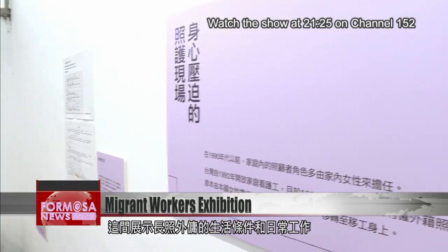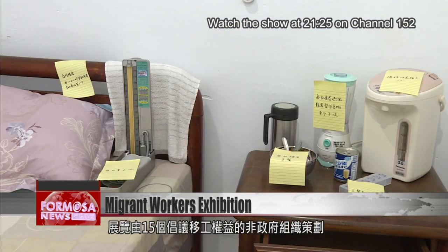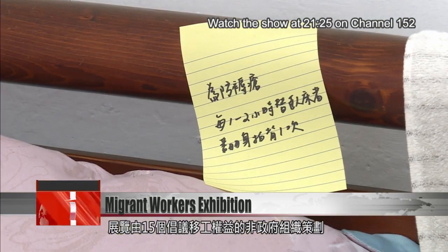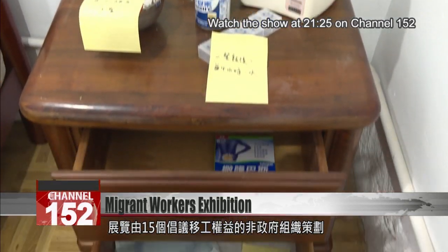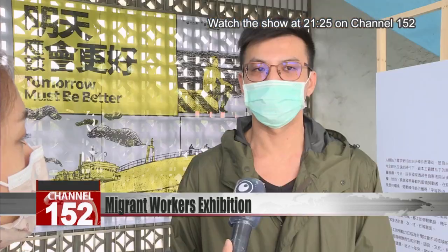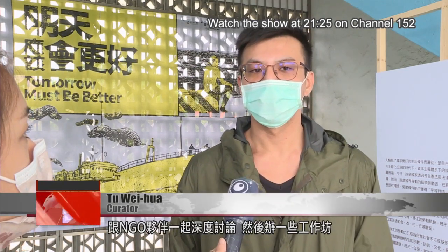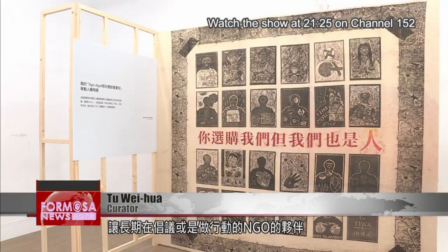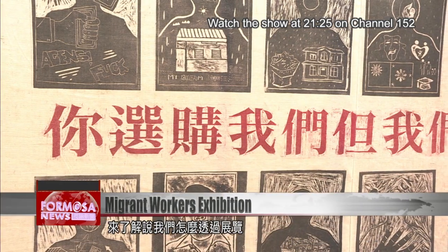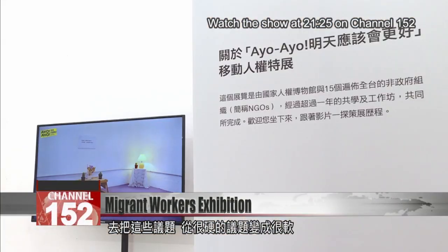This room helps bring to light the living conditions and daily work routine of long-term care workers. The entire exhibition is curated by 15 non-governmental organizations who advocate for the rights of migrant workers. We had in-depth discussions with NGO partners and then held some workshops. Our aim was for NGO partners who have been advocating or involved in actions for a long time to be able to relate these hard issues to the public in a way that is easier for them to take in and talk about.